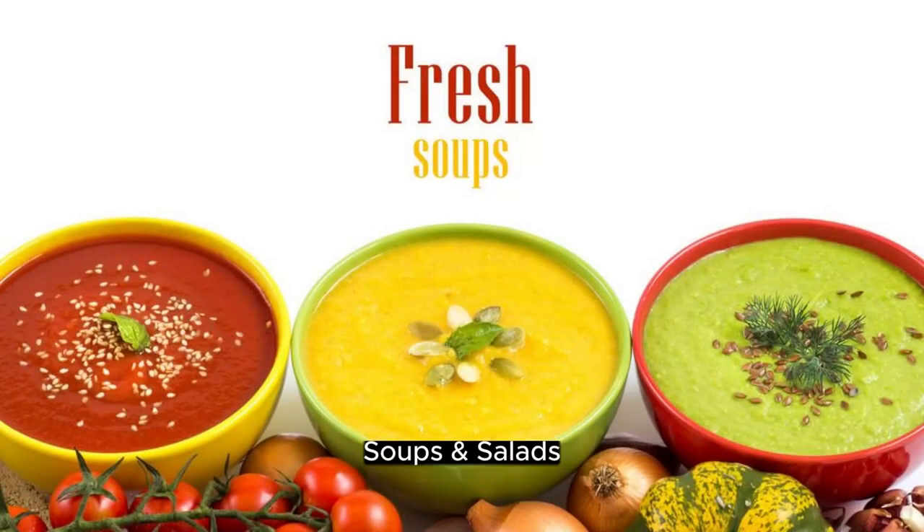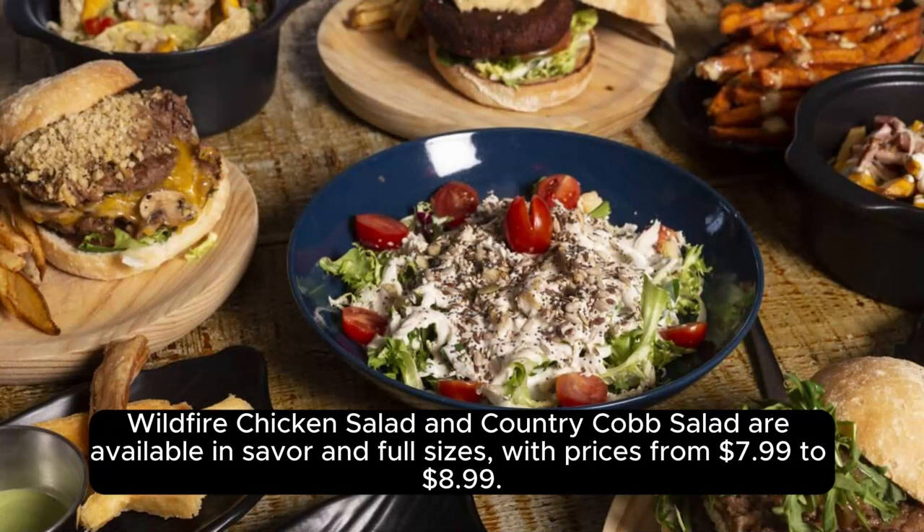Soups and salads. Wildfire Chicken Salad and Country Cob Salad are available in savory and full sizes, with prices from $7.99 to $8.99.